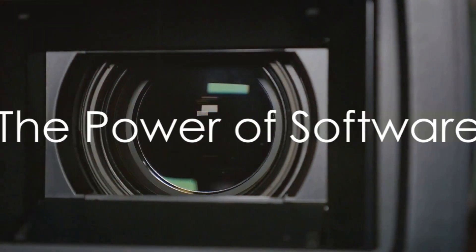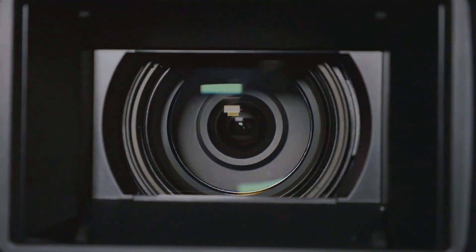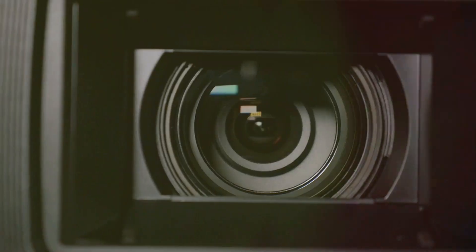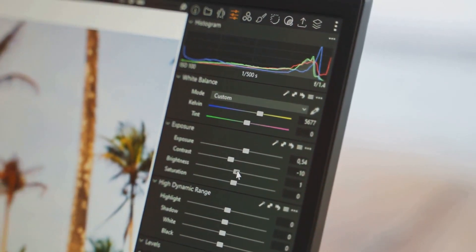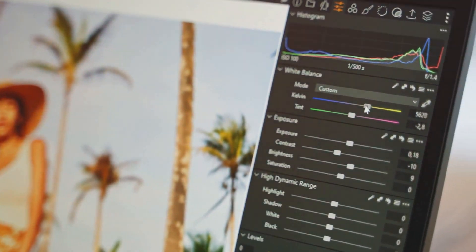Diving into software features, the Google Pixel 7 offers an AI-powered feature called Super Res Zoom, which enhances the quality of zoomed images without losing detail. The iPhone 14 Pro, however, features ProRAW, which gives you more control over editing, particularly useful for professional photographers.